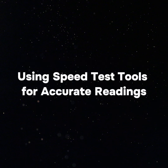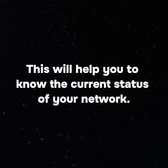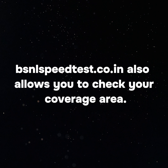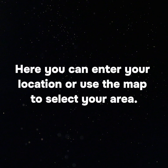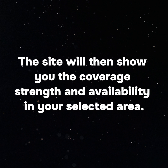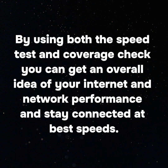Advanced check — using speed test tools for accurate readings. Use the BSNL speed test to measure your download speed, upload speed and ping of your BSNL network; this will help you know the current status of your network. BSNL speedtest.co.in also allows you to check your coverage area — go to the coverage section, enter your location or use the map to select your area, and the site will show coverage strength and availability. This is very helpful for finding the best spots for strong network signals and areas with poor coverage, giving you an overall idea of your internet performance.